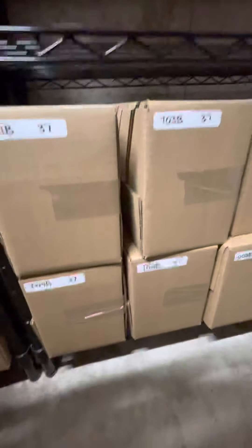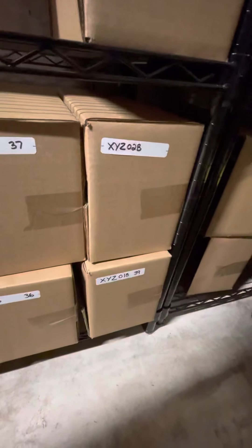We're going to go through the K's, U, Z, and a couple boxes of X, Y, and Z Blu-rays.